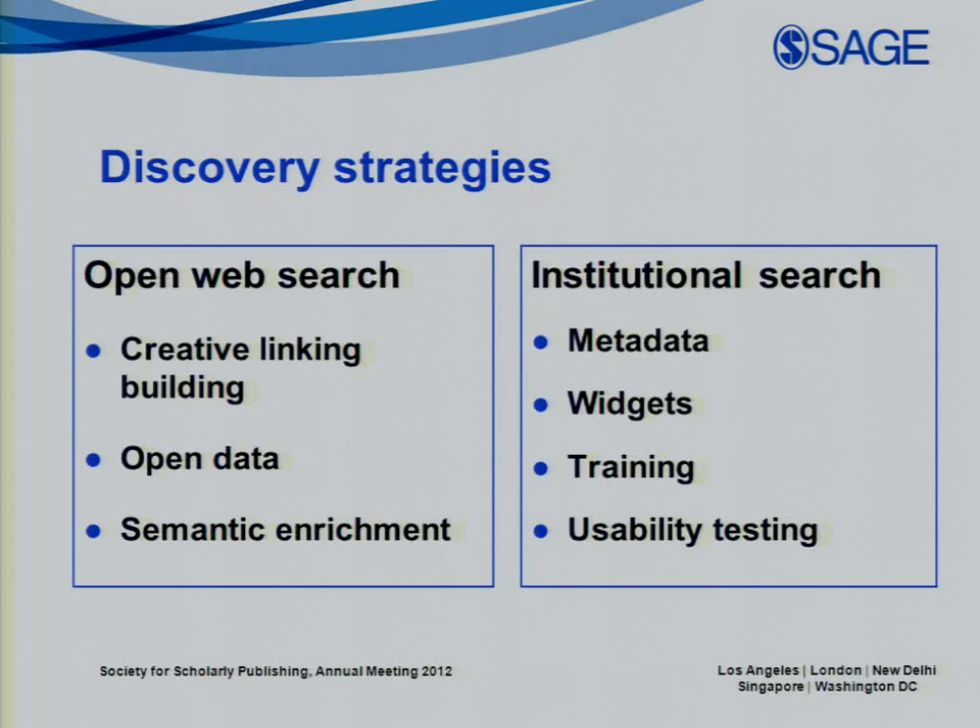So what do we do about it? For the scholarly community, new patterns of researcher behavior mean we have two spheres to attend to. In the open web, mainstream search engines are only the beginning. Wikipedia and social sites can drive traffic to our products, and it's a real opportunity to get creative about inbound link building. Quality indexing means data needs to be open and discoverable by robots and humans alike — meaning content needs to be more open than we're traditionally used to. Semantics have exploded and we have new opportunities, challenges, and skills to learn in revealing the meaning behind our content.